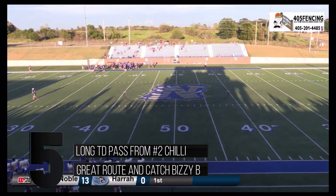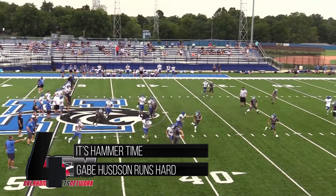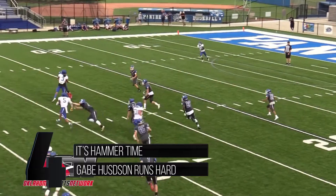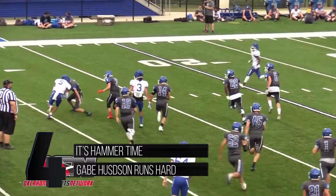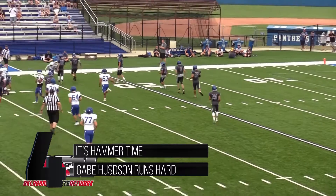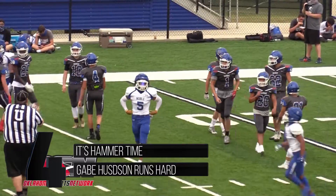I tell you, the kid does a great job of just finding that gap and separating from the secondary. Good throw, good catch — it's there most of the time. He does a great job blocking. Number 4. That's the hammer! That is the hammer, baby!